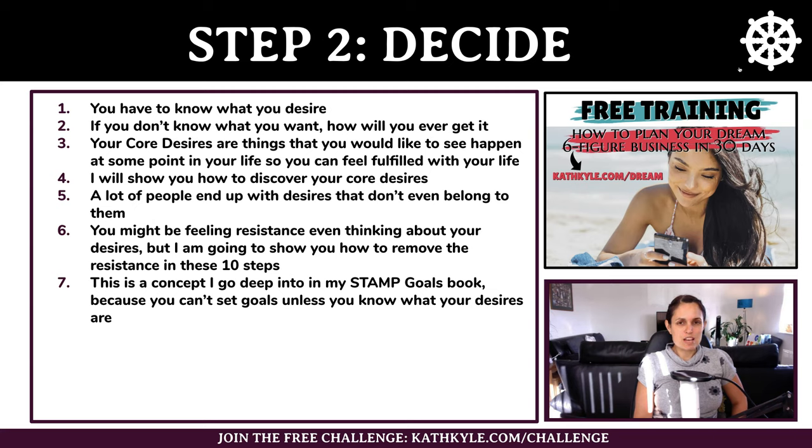Let's move on to step number two, which is decide — where you actually decide what you want. You have to know what it is that you actually desire. Your core desires are things you would like to see happen at some point in your life so that you can feel fulfilled, and I am going to show you how to discover your core desires.